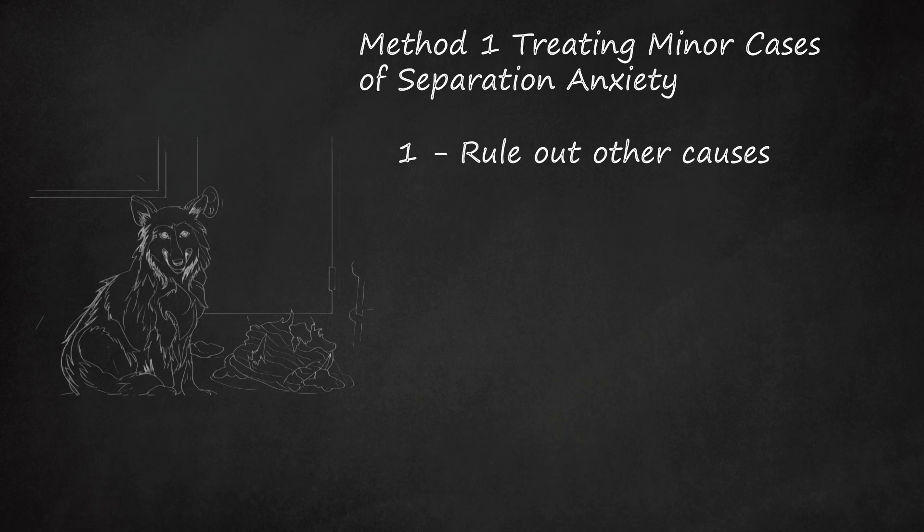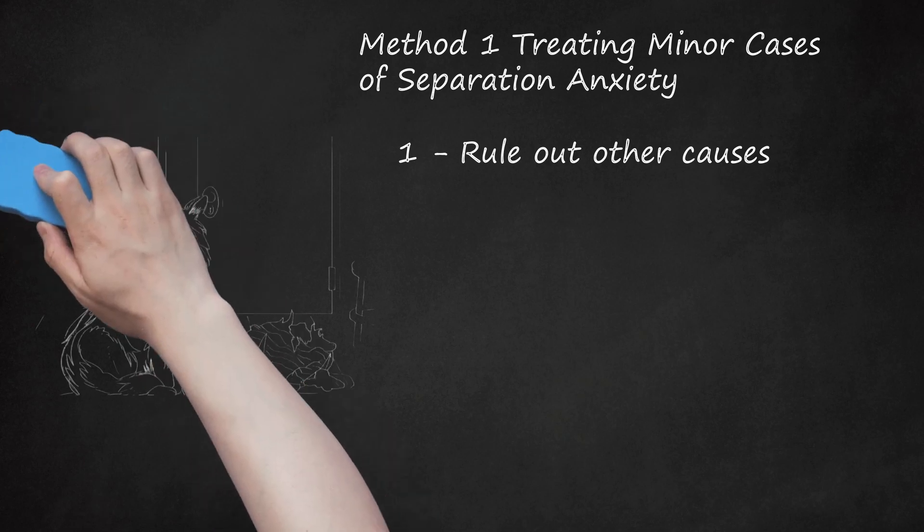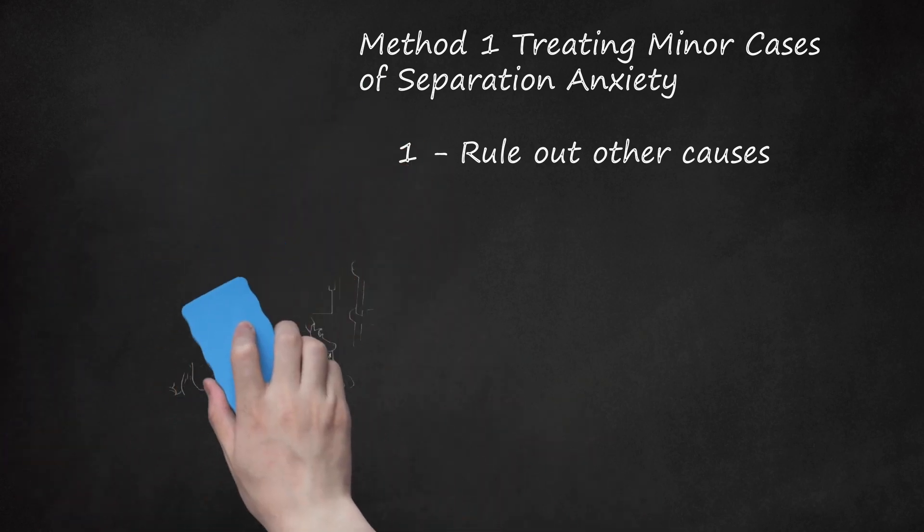Consider visiting a vet to rule out incontinence or digestion issues, or visit a trainer for help completing potty training. Similarly, excessive barking or howling could be signs of incomplete training, especially if you didn't have a hand in training your dog when it was a puppy. Most dogs go through a period of excessive chewing as juveniles. Do your best to make it understand which toys are for chewing and which items belong to you. Make sure you don't leave shoes, clothes, or other tempting objects out during your dog's juvenile period, from a few months before its first birthday to a few months after.